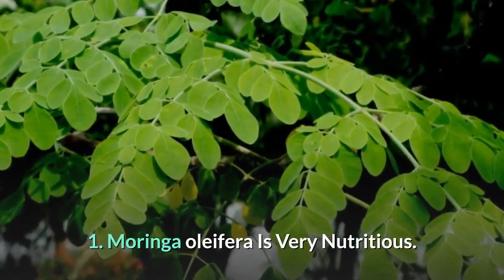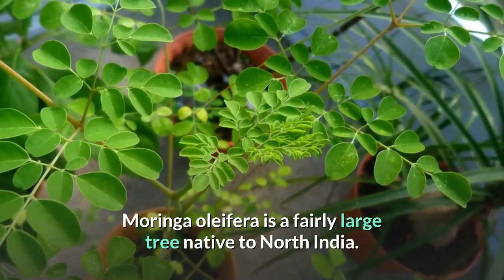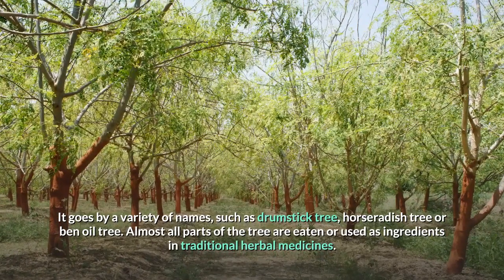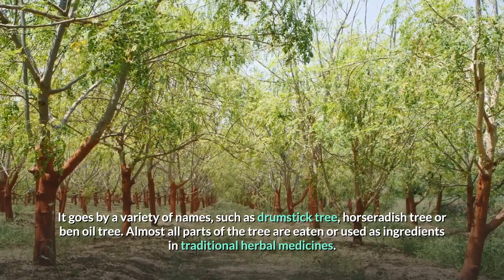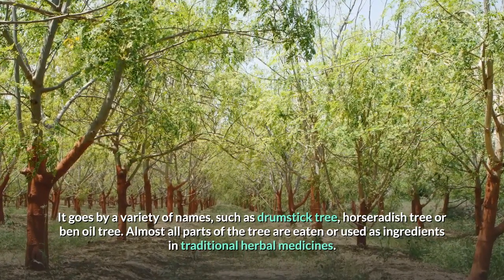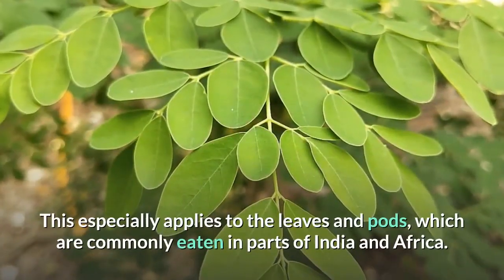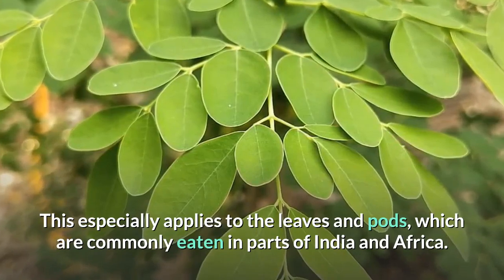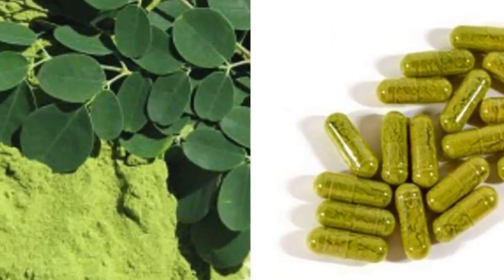1. Moringa Oleifera is Very Nutritious. Moringa Oleifera is a fairly large tree native to North India. It goes by a variety of names, such as Drumstick Tree, Horseradish Tree, or Ben Oil Tree. Almost all parts of the tree are eaten or used as ingredients in traditional herbal medicines, especially the leaves and pods, which are commonly eaten in parts of India and Africa. Moringa leaves are an excellent source of many vitamins and minerals.